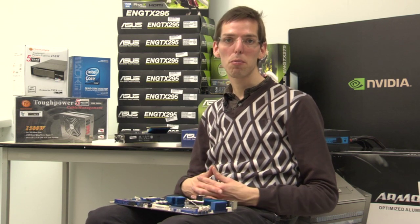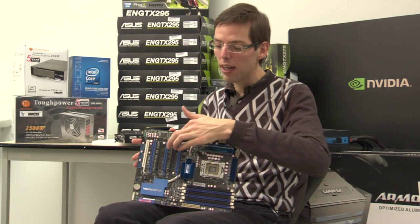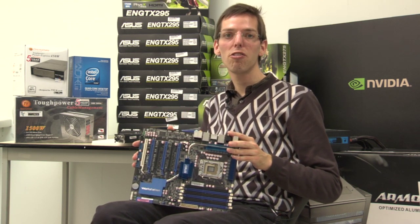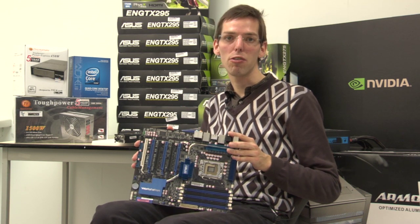Now, about a year ago, Asus came with their new motherboard product line, where you can see this motherboard that has 6 PCI Express slots. And there even is a version with 7 such slots that we used in the design of Vastra 2.